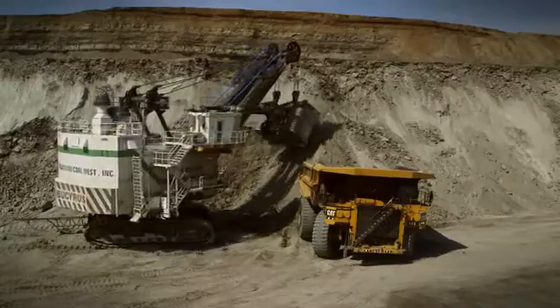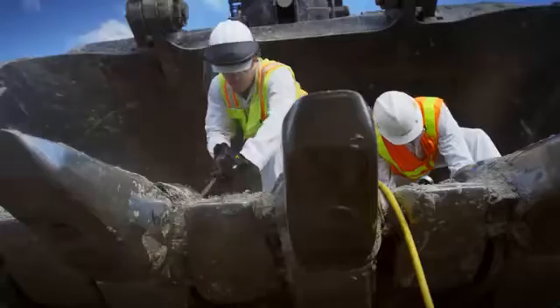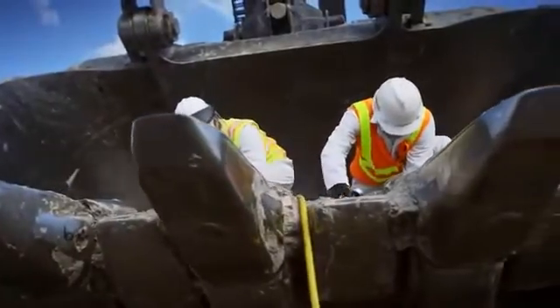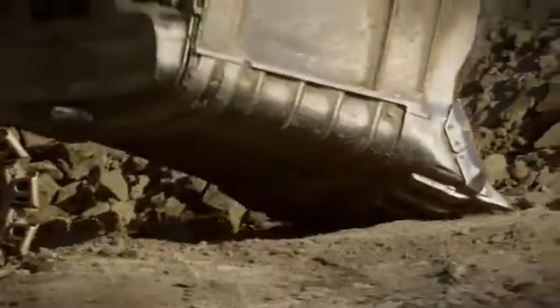Caterpillar came back to the design table with all the data and addressed all of the issues. The customer had decided to go with a competitive product on the PSD, but after the design changes, Wyoming Machinery reviewed the work with the customer and proved that all issues had been addressed. The customer was confident to go with CAT G.E.T.